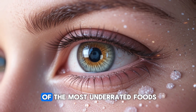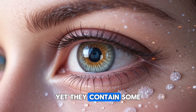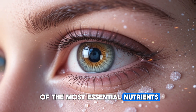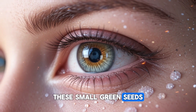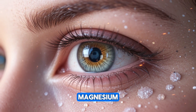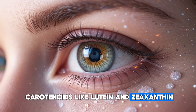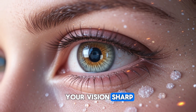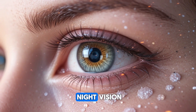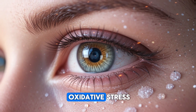Pumpkin seeds are one of the most underrated foods when it comes to protecting your eyes, yet they contain some of the most essential nutrients your retina depends on every single day. These small green seeds are packed with zinc, magnesium, vitamin E, and powerful carotenoids like lutein and zeaxanthin. These nutrients play a role in keeping your vision sharp, supporting the macula, improving night vision, and protecting your eyes from UV damage and oxidative stress.